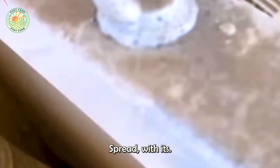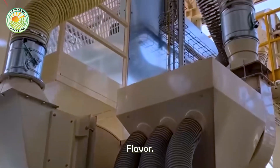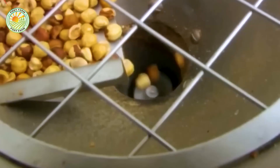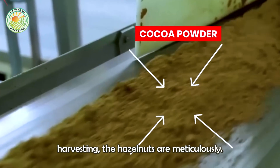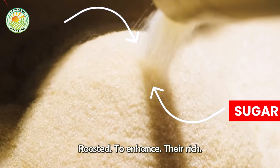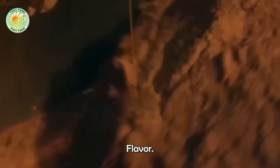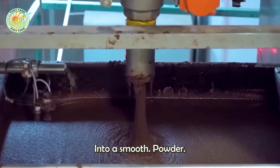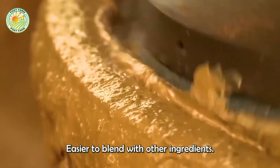Hazelnuts play a crucial role in the production of Nutella, the globally famous chocolate spread with its distinctive delicious flavor. The process begins with the careful selection of high-quality hazelnuts from renowned growing regions. After harvesting, the hazelnuts are meticulously roasted to enhance their rich, nutty flavor, then finely ground into a smooth powder, making it easier to blend with other ingredients.